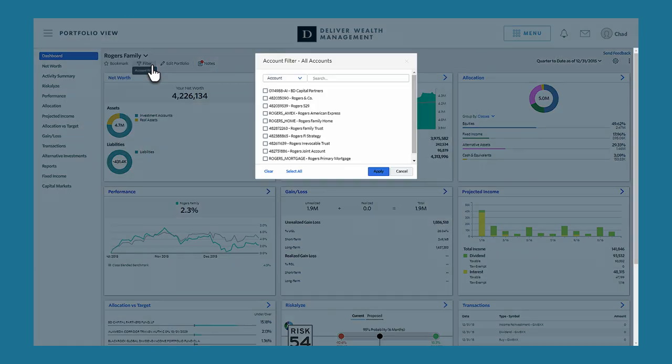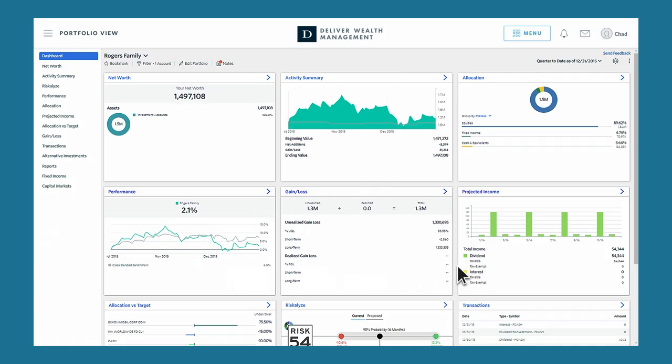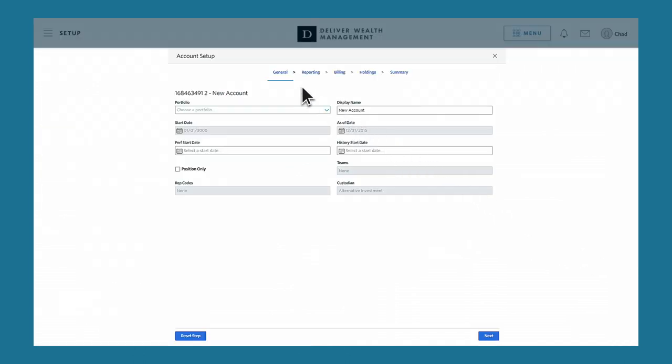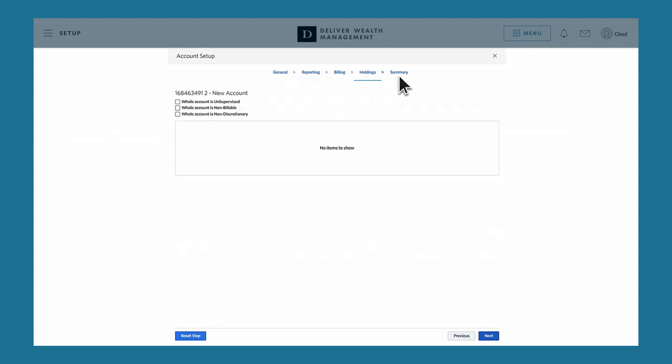In portfolio view, you can run a report on a single account so you can communicate more strategically with your clients. Within the monitor dashboard, you can focus on key maintenance areas, making it easier than ever to resolve outstanding tasks such as householding new accounts.